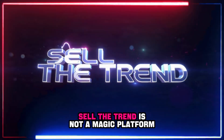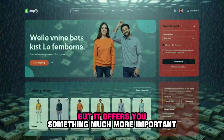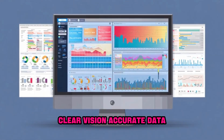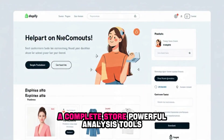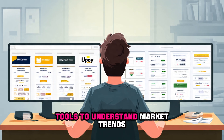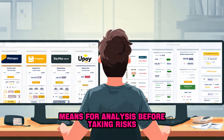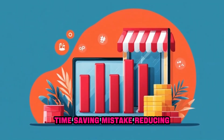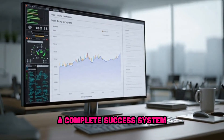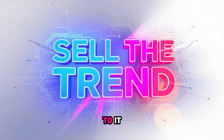Let me be honest with you: Sell the Trend is not a magic platform. It will not make money fall from the sky. But it offers you something much more important — clear vision, accurate data, a complete store, powerful analysis tools, smart methods for product selection, tools to understand market trends, and means for analysis before taking risks. Time saving and mistake reducing. This is not just a tool — it is a complete success system. Success will remain in your hands, but Sell the Trend gives you the shortcut to it.